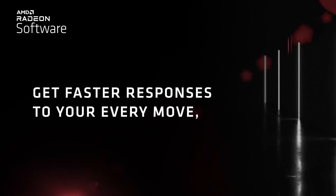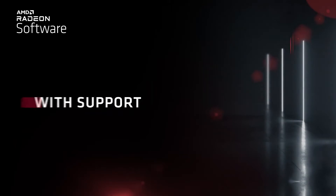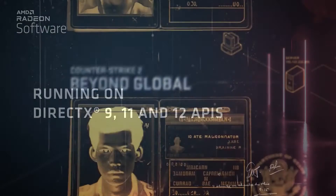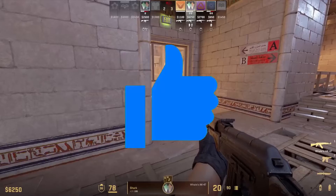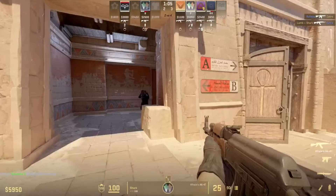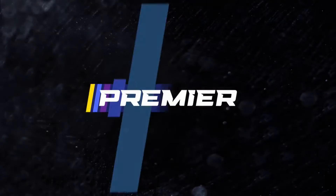Today AMD is not just announcing Radeon Anti-Lag 2 but also making it available to Radeon owners as a technical preview, which is supported within Counter-Strike 2. Counter-Strike 2 was the first game where the issues with the previous Anti-Lag Plus tech were reported, so it's great to see AMD starting fresh with that title.